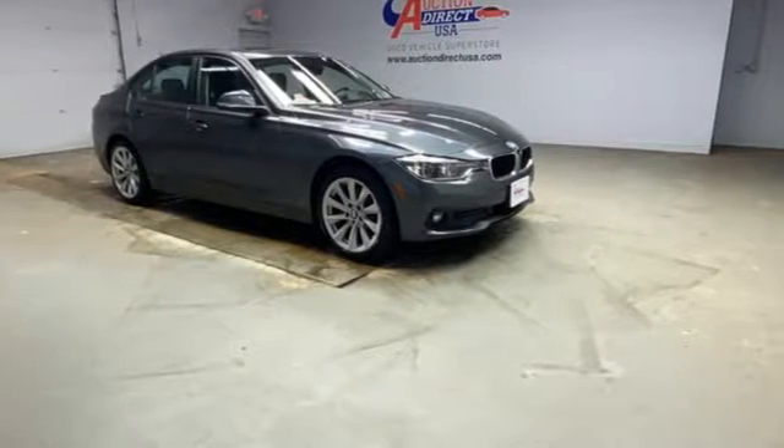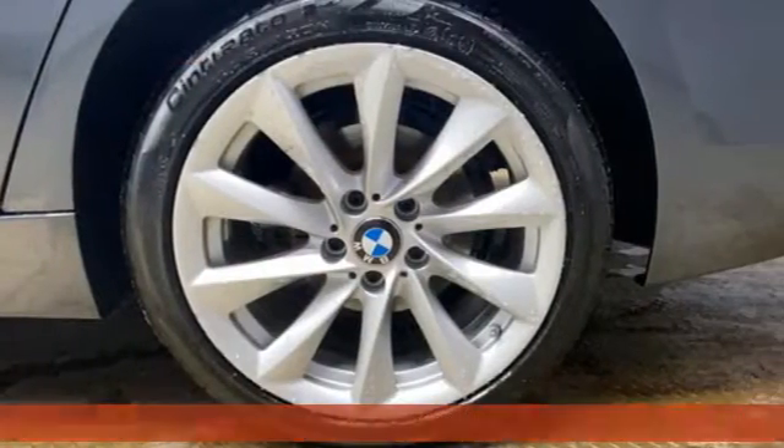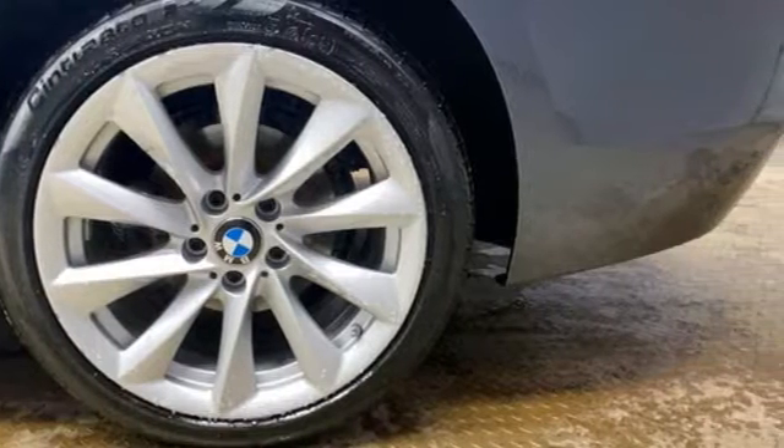It's a 2018 BMW 3 Series. Epitomizing high performance, legendary design and luxury, the iconic 3 Series serves as the benchmark of the segment it invented.